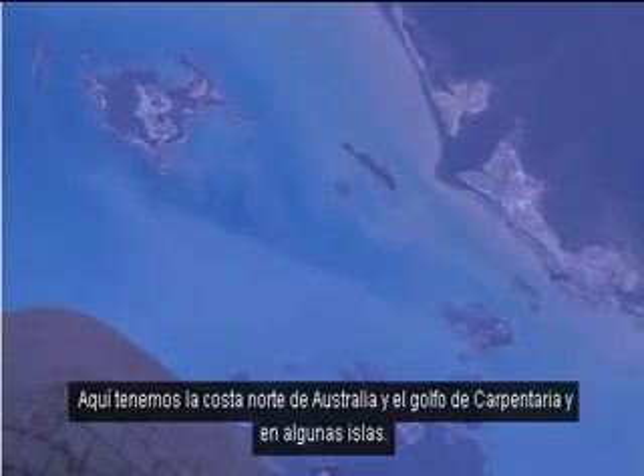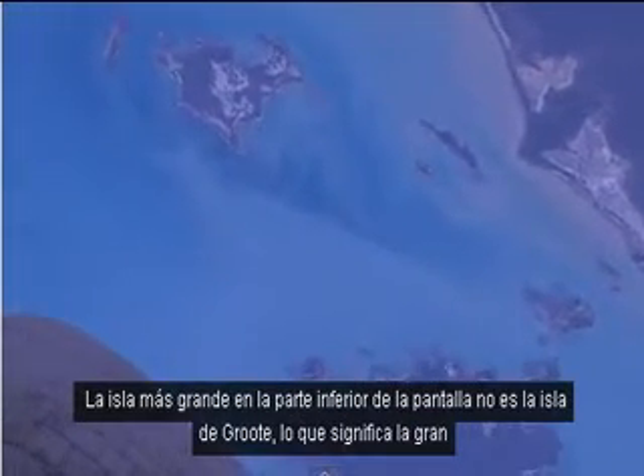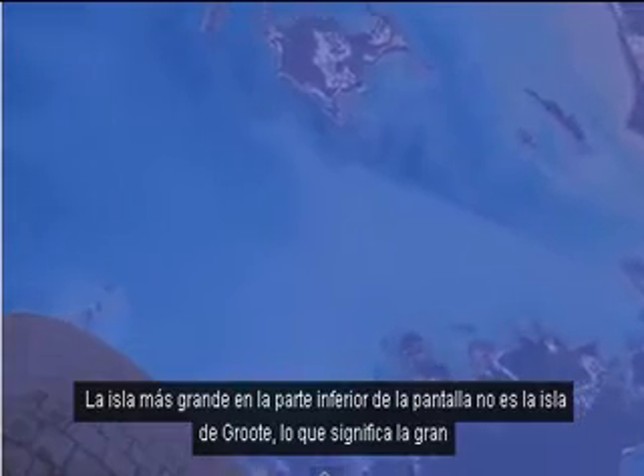Here we have the north coast of Australia, the Gulf of Carpentaria, and some islands. The biggest island at the bottom of the screen is Groot Island, which means 'the big island' in Dutch.